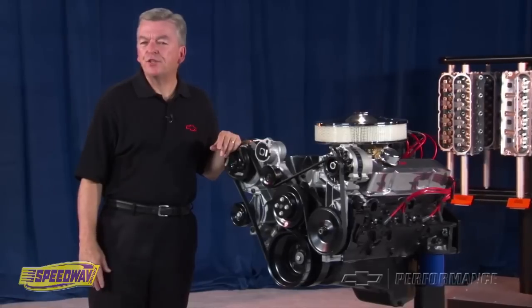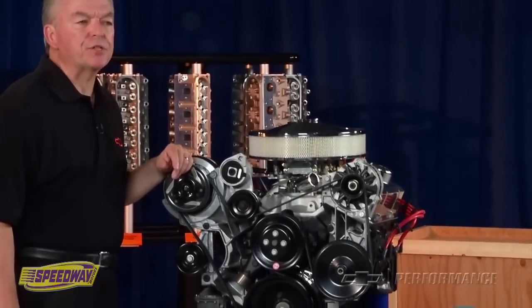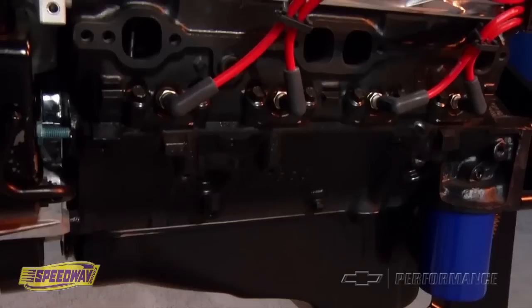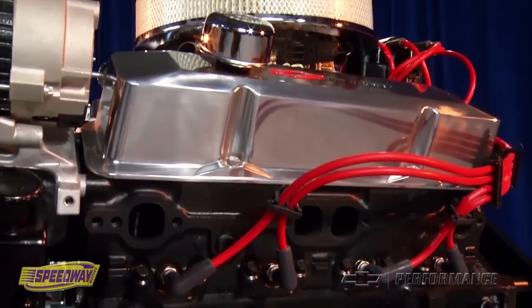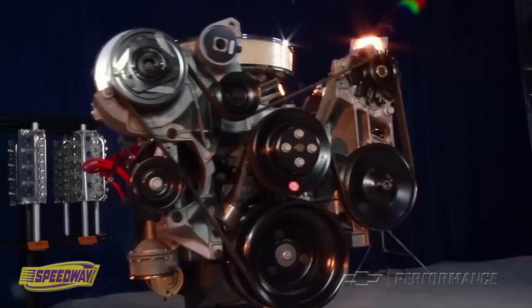This all-new engine features a smooth hydraulic flat tappet cam and durable aluminum pistons that deliver an impressive 290 horsepower. The 4-bolt iron block is a great alternative to rebuilding your tired 2-bolt engine, delivering great street performance on regular pump gas.